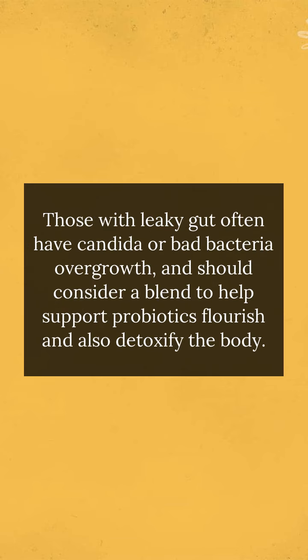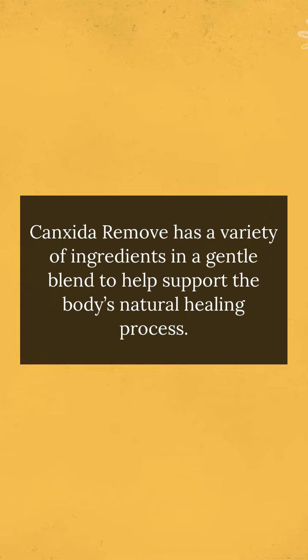Those with leaky gut often have candida or bad bacteria overgrowth, and should consider a blend to help support probiotics flourish and also detoxify the body. Canxida Remove has a variety of ingredients in a gentle blend to help support the body's natural healing process.